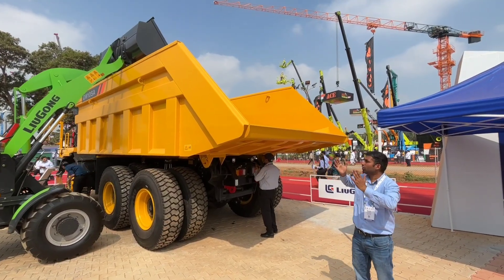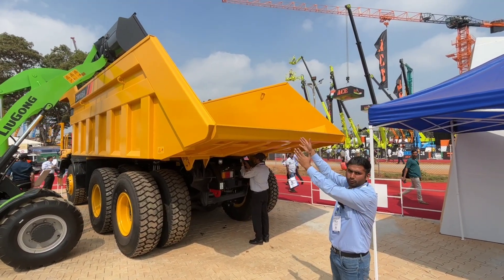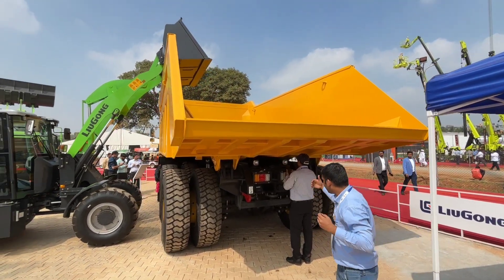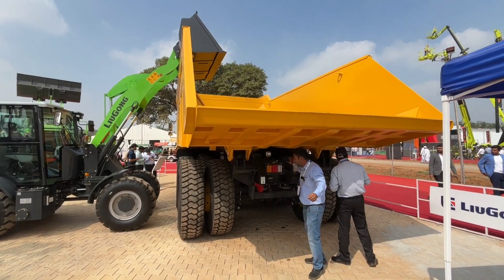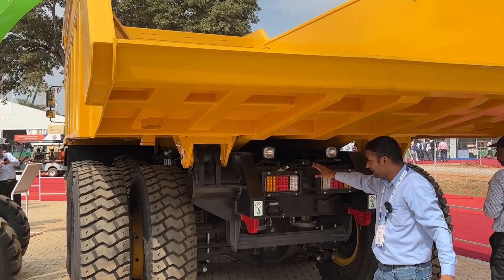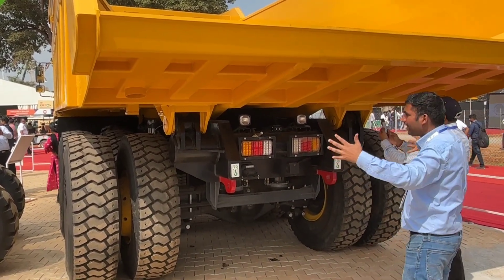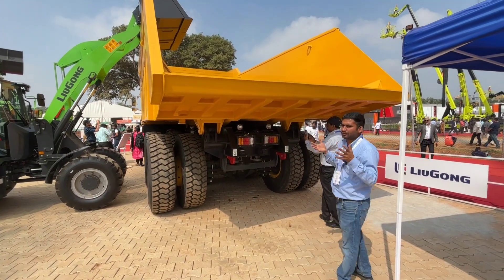The struck capacity of the body is 33 cubic meters and the heap capacity is 36 cubic meters. At the rear, we have cameras for safety. There are LED lights on the machine. You can see the wide tires — this is a wide body truck.